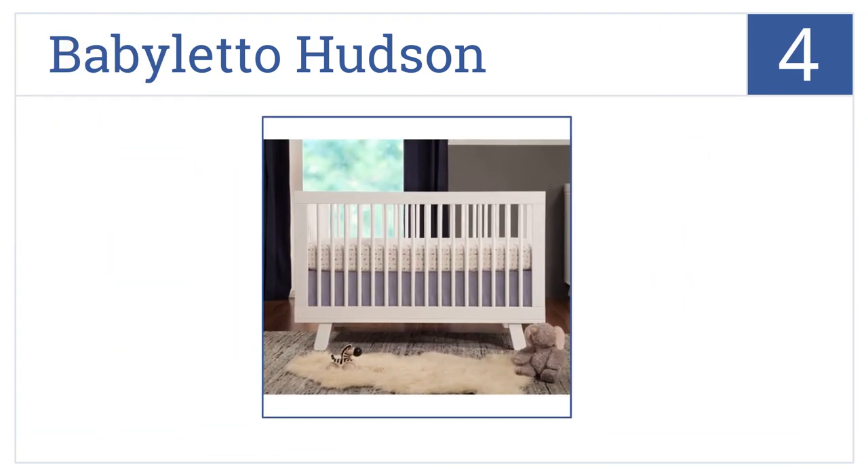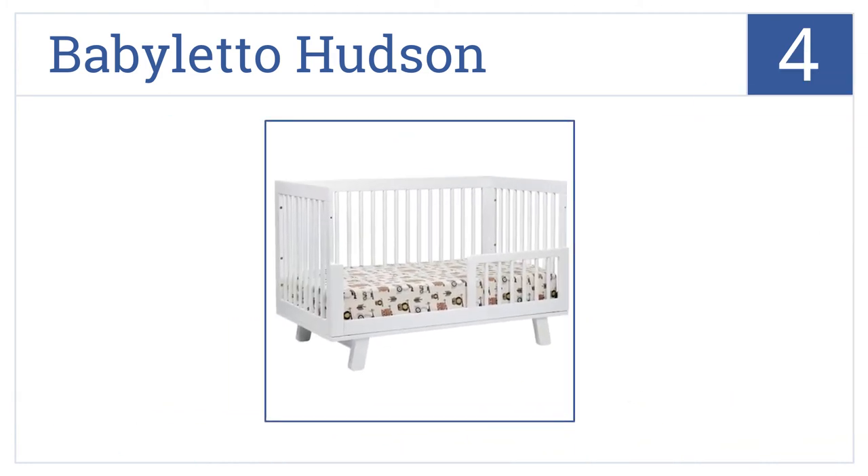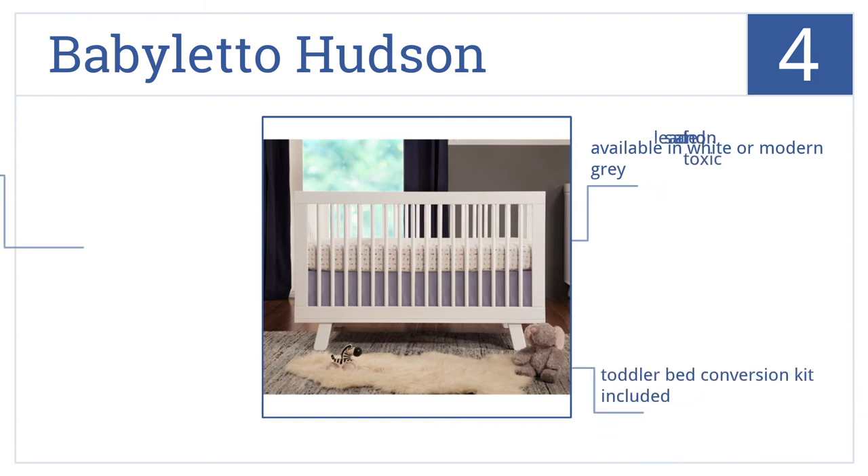At number four, the Baby Leto Hudson is crafted from sustainable New Zealand pine wood. It has four adjustable mattress levels and hidden hardware construction. It's made from lead-safe and non-toxic materials and is available in white or modern gray. It includes the toddler bed conversion kit.